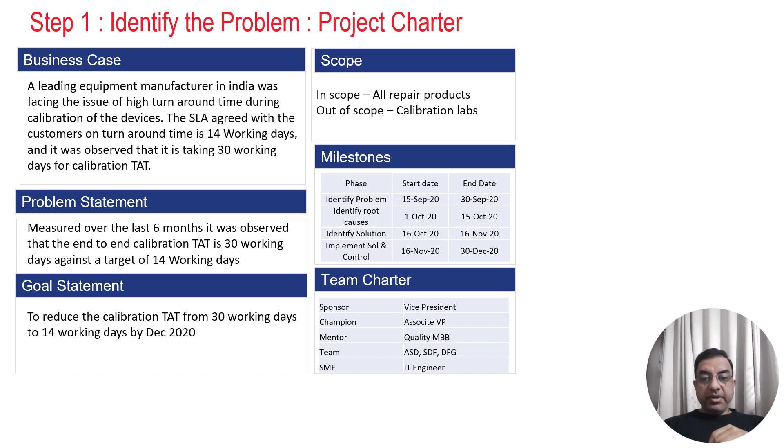They created a team in which the sponsor is the Vice President of the company, the champion was the Associate Vice President, the mentor of this project was a Quality Master Black Belt, and a project member team along with an SME group was also involved in this project.